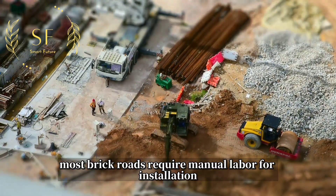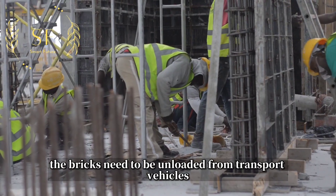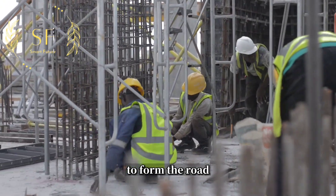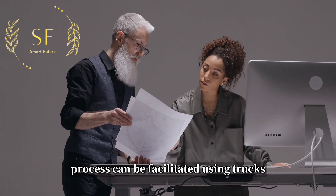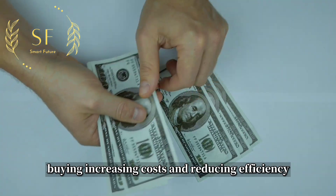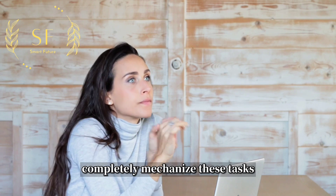Currently, most brick roads require manual labor for installation. The bricks need to be unloaded from transport vehicles, after which workers manually lay them one by one to form the road. While the transportation process can be facilitated using trucks, the laying process still relies on human labor, thereby increasing costs and reducing efficiency. So, wouldn't it be convenient if we could completely mechanize these tasks?